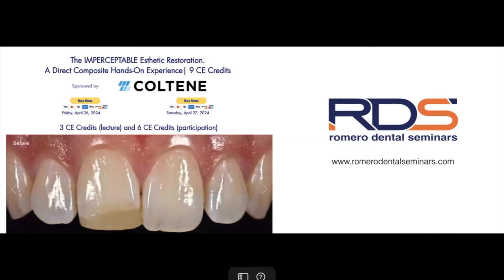Please visit our webpage, www.romerodentalseminars.com, go to the live seminars link, and make your payment directly through our webpage. We hope to see everyone there in April. Please don't forget to subscribe early since spots are limited.